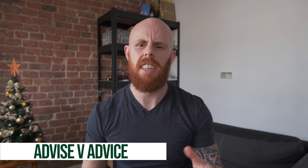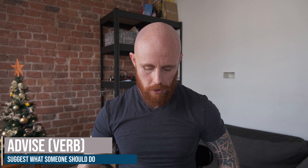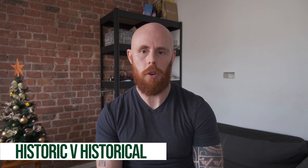Number three today on our list: advise and advice. For example, I advise you not to go out when it's raining — why? Because you'll get wet. I advise you not to go in the sun without cream because you'll get sunburned. Advise is a verb and advice is a noun. There's a 'z' sound in advise, the verb form; advice has more of an 's' sound. They're often confused. My advice to you is not to go out without sun cream. Number three: advice and advise.